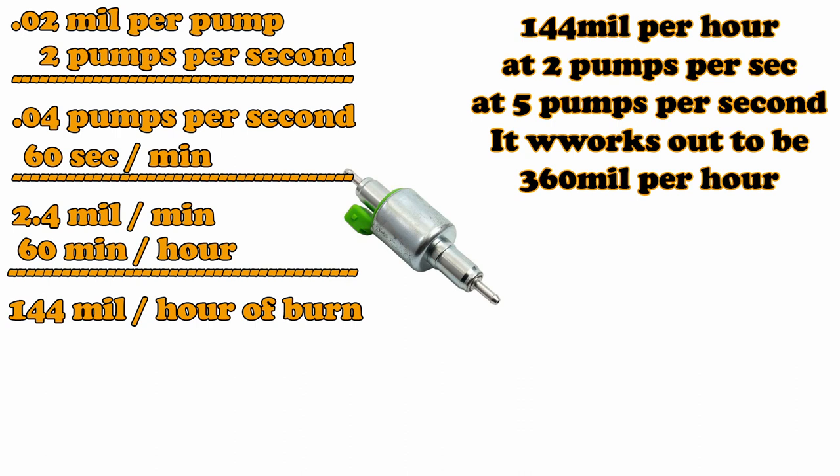Now you can speed it up to 5 or 6 pumps per second. So 0.02 times 5 pumps, times 60, times 60 equals 360 milliliters of fuel every hour. That's just the size of a pop can at full blast — full 5 pumps per second, on high.